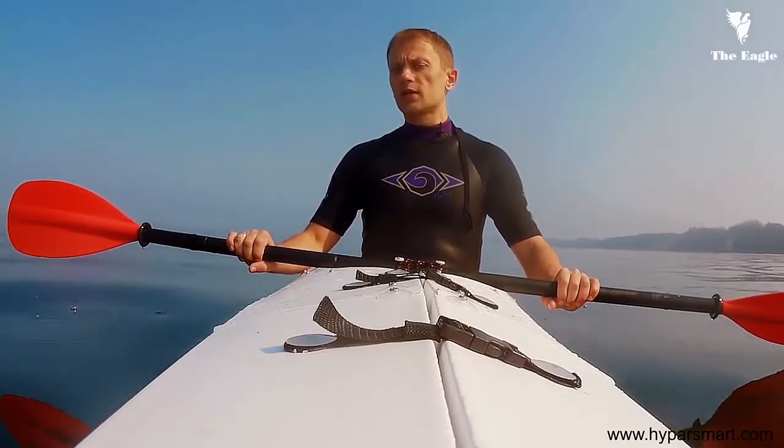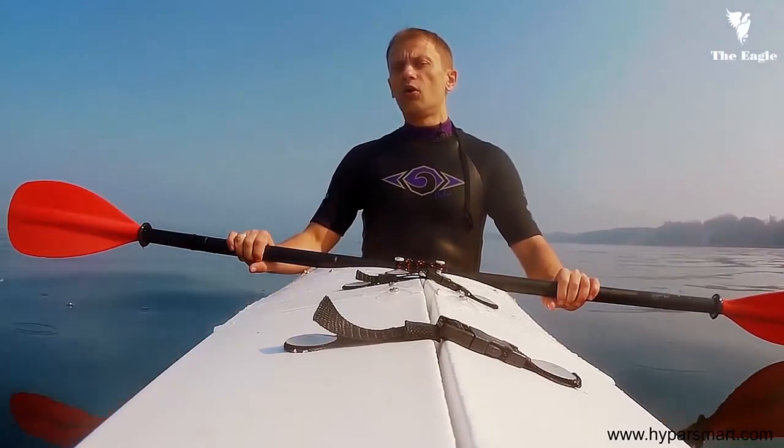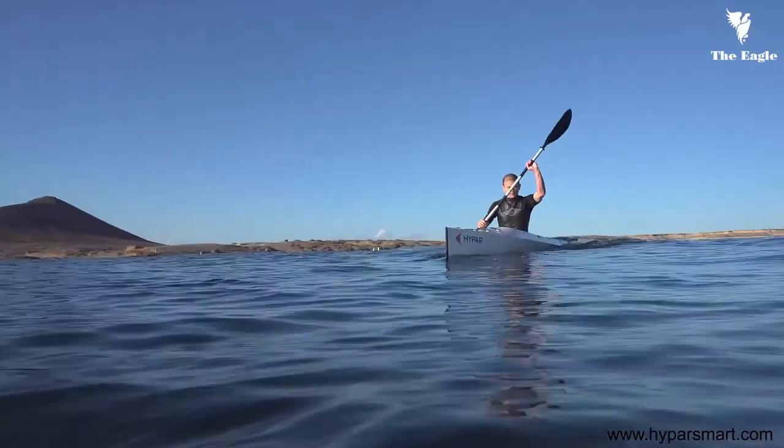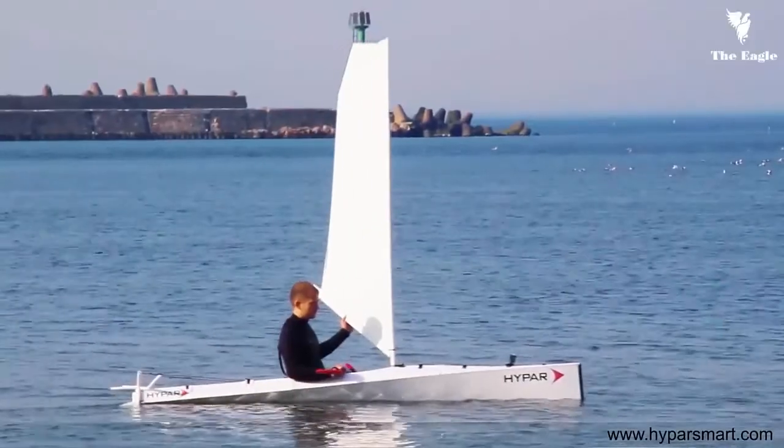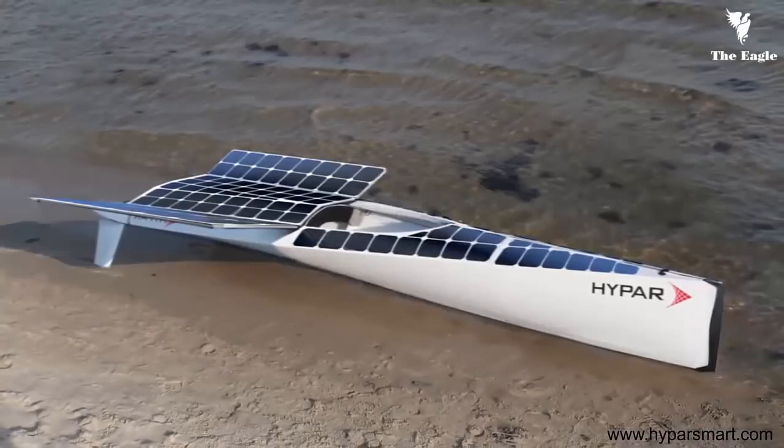To fulfill this goal, we gathered a team of professionals who all share the same dream of design purity and efficient innovation. After 15 months of hard work, this is the time to unveil Hypar. Hypar is a modular smart boat that can be rapidly transformed from a kayak into a rowing, sailing, or even solar-powered boat.